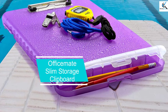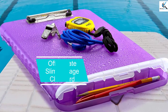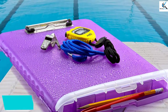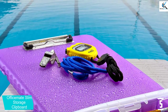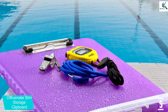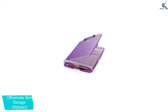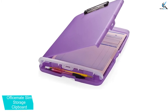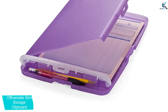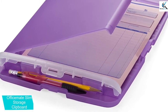Starting at number 5, we have the OfficeMate Slim Storage Clipboard. With the OfficeMate Slim Storage Clipboard, you can easily store all your documents and write smoothly. The clipboard has a sleek and slim design, which makes it easily portable to different places. It can easily fit in briefcases for portability. The clipboard also has a low profile metal clip, which allows for securing paper when writing.